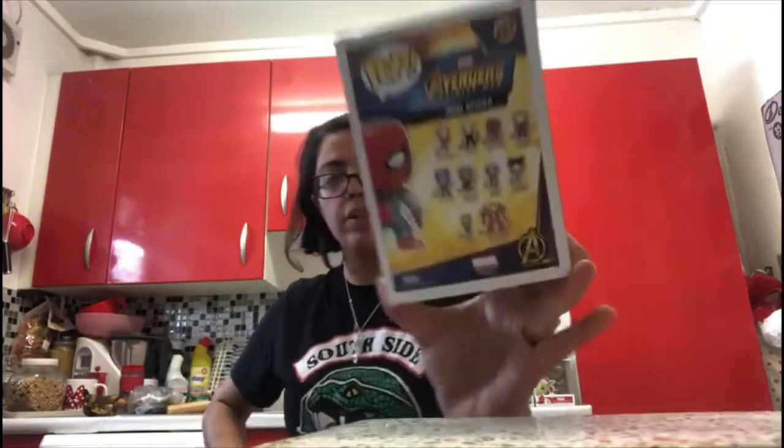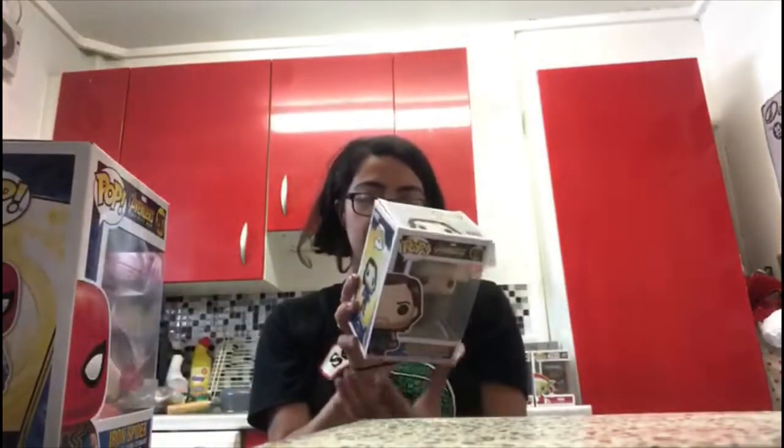The next one I'm going to show you is the Iron Spider from Avengers Infinity War, number 287. On the back they have Iron Man, Iron Spider, Captain America, Proxima Midnight, Corvus Glaive, Ebony Maw, Groot and Hulkbuster.